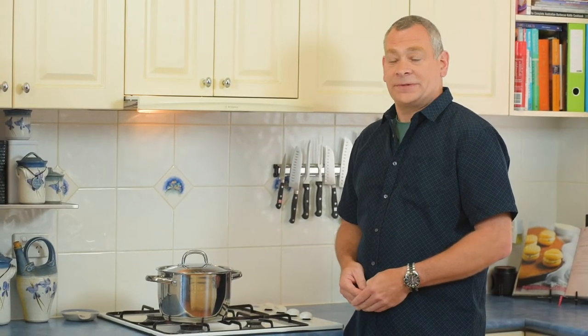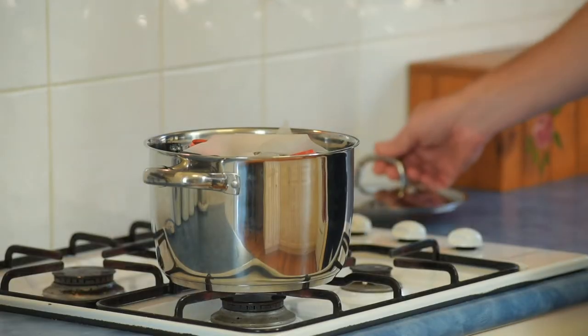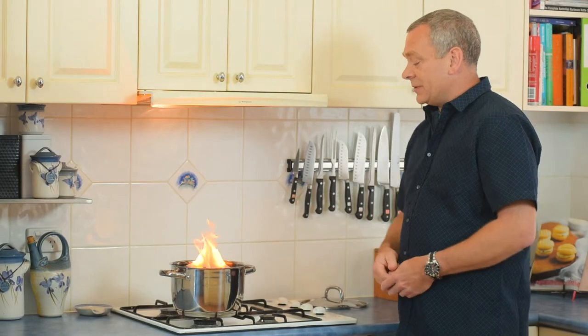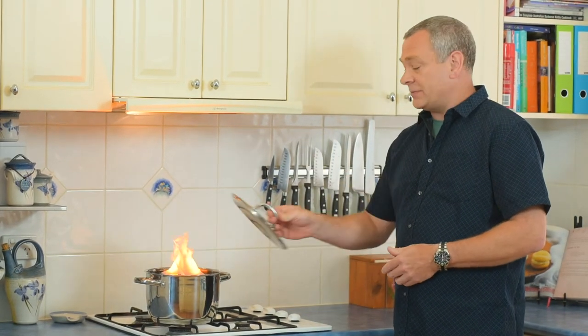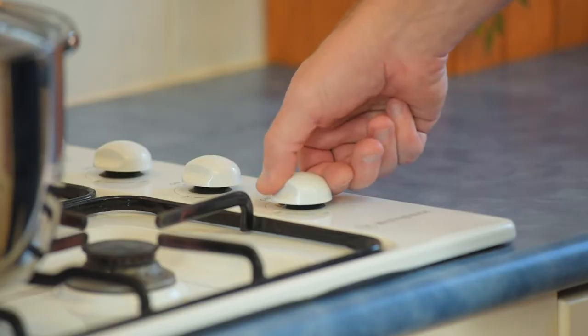Let's look at a few ways that we can safely extinguish a pot on the stove. First of all, when you are cooking keep your saucepan lid handy. We've got our simulator here so we'll turn that on. If a fire does occur, simply pick up your saucepan lid and use it for protection. Drop it over the pot and always turn off the flame.